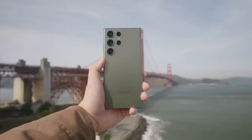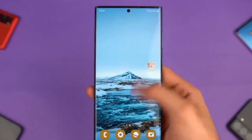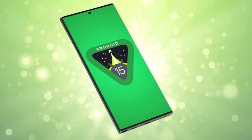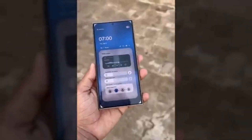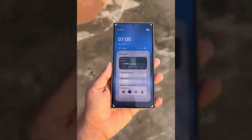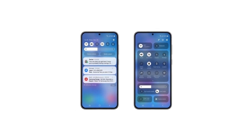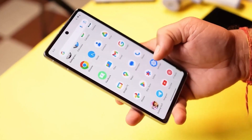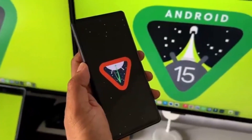This update also brings significant improvements to the pop-up folder feature. You now have the option to adjust the size of pop-up folders, choosing from small, medium, or large. There are additional settings that let you customize things even further — you can set fixed positions, remove the blur effects, and even hide the edit bar if you want a cleaner look. This update really makes the interface feel more organized, ensuring you can access your favorite apps faster and more efficiently.